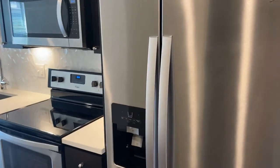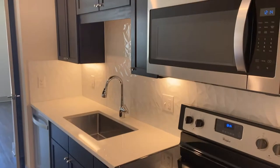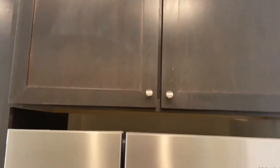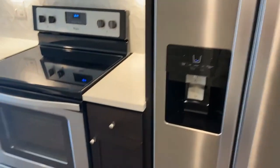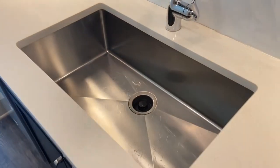As you can see, we have all stainless steel appliances in the kitchen space and lots of cabinetry space for you as well. Just behind that, we have the beautiful backsplash in the kitchen space.